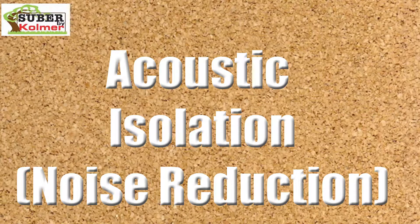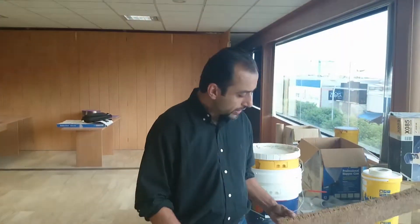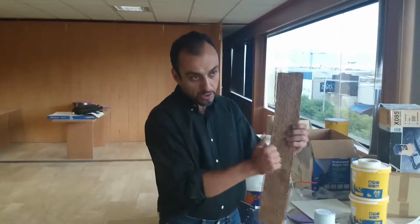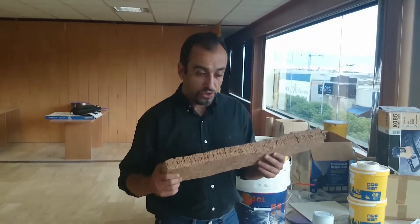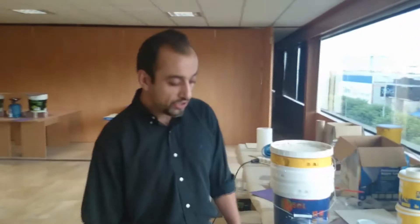Another feature of the Subaru Tres by Colmersa is, as we saw in the case of the bark, absorption of vibrations. This translates into acoustic isolation.